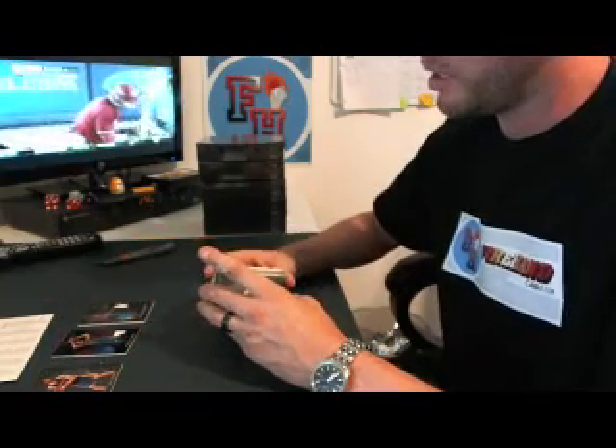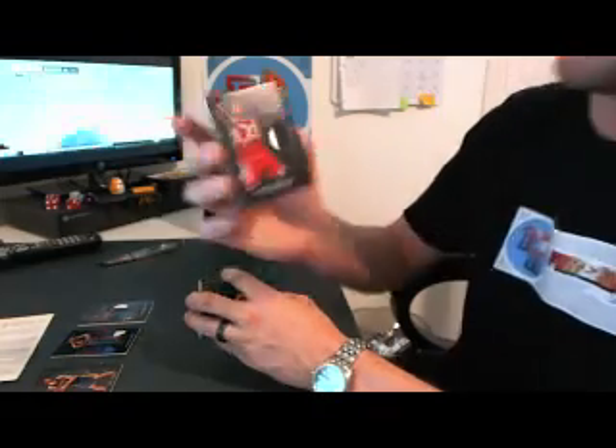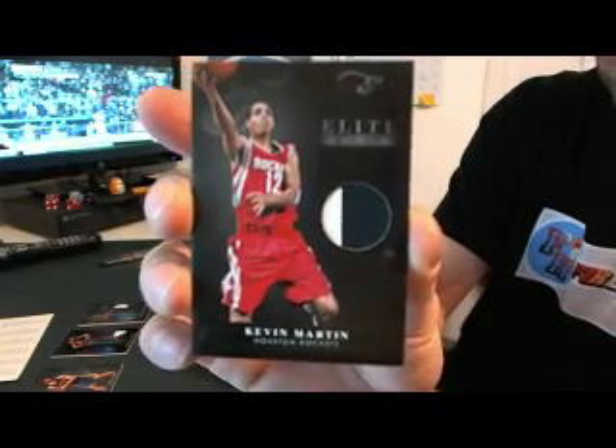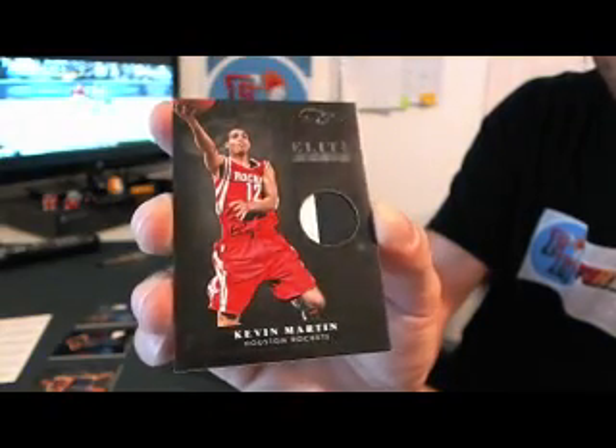Then we've got another patch card — this is two colors. Kevin Martin for the Houston Rockets. Game board. 14 out of 25.